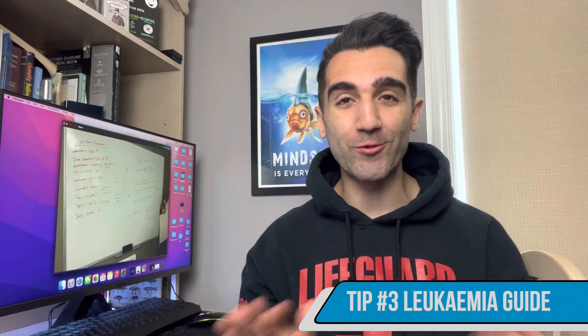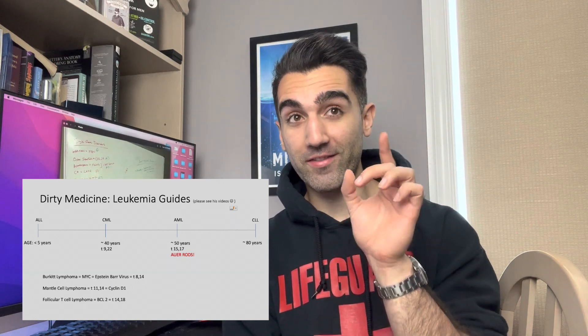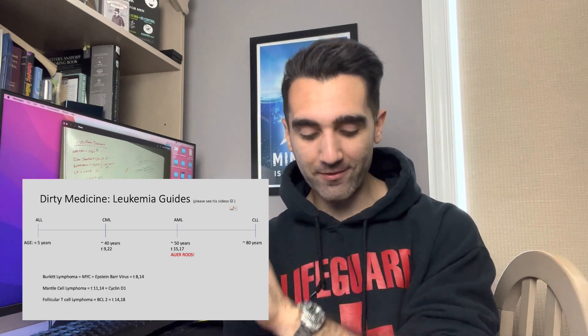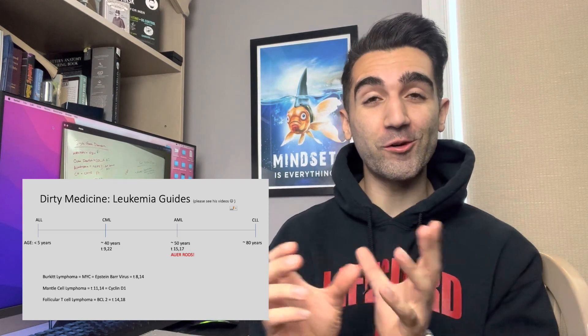Point number three is interpreting peripheral blood smears for the leukemias. Arrange everything on a spectrum by age: ALL affects very young kids, CLL affects very old people, and CML is in the center. Just to the right is AML, mostly affecting people around age 45 to 60. CML has the translocation of chromosomes 9 and 22; AML is the translocation of 15 and 17. Burkitt's lymphoma is caused by Epstein-Barr virus, linked to the MYC proto-oncogene with translocation 8 and 14. Mantle cell lymphoma affects cyclin D1 with translocation 11 and 14. Follicular lymphoma involves BCL2 with translocation 14 and 18. Finally, Auer rods are specifically associated with AML.